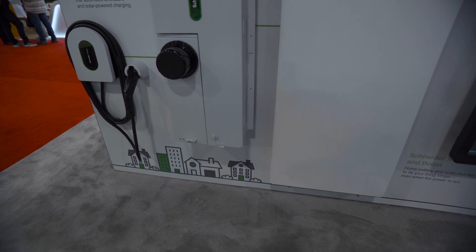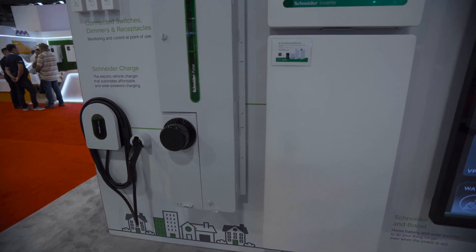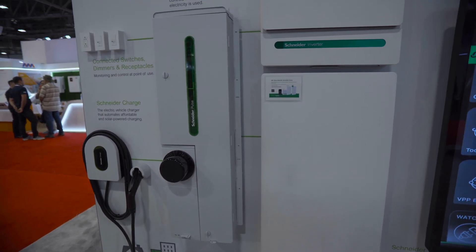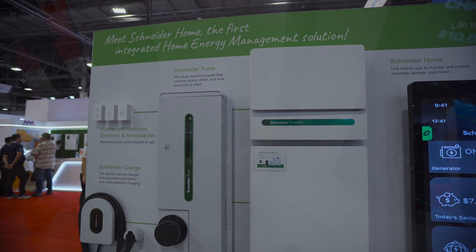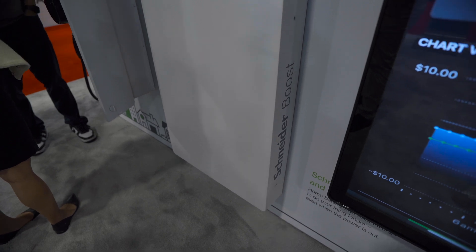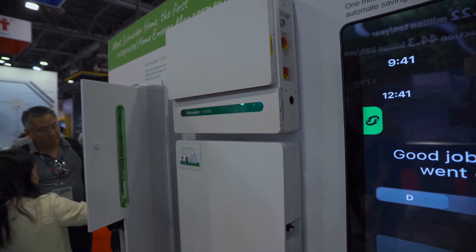Over here we have another Schneider charger and the Schneider Pulse. The Schneider Pulse is really revolutionary in the renewable space because it is an all-in-one main electrical panel. For us in California this is really important because our loads and our meter are in one location — that's why we call it an all-in-one.